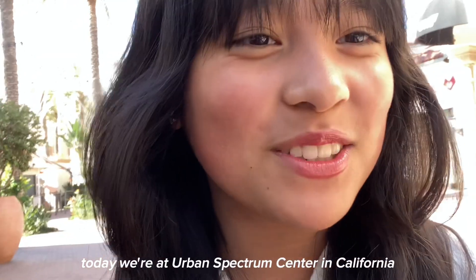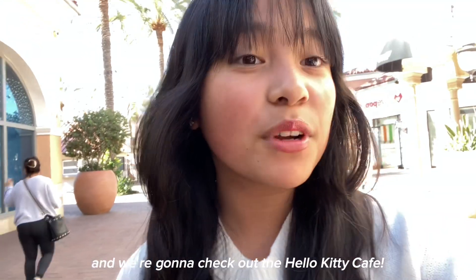Hi, it's me Gabby. Today we're at Urban Spectrum Center in California and we're gonna check out the Hello Kitty Cafe.